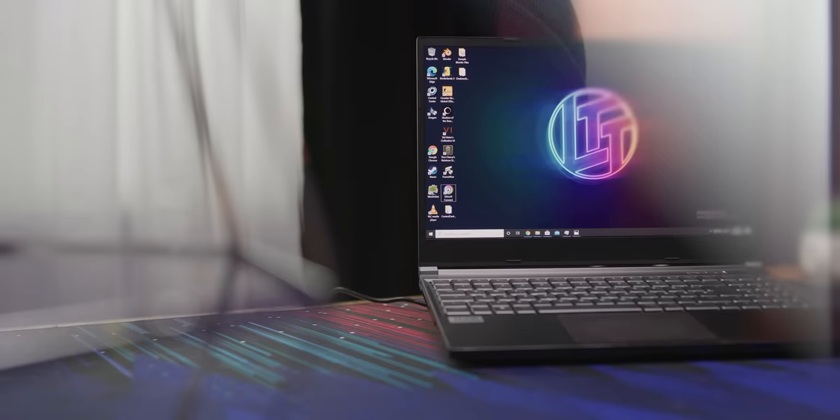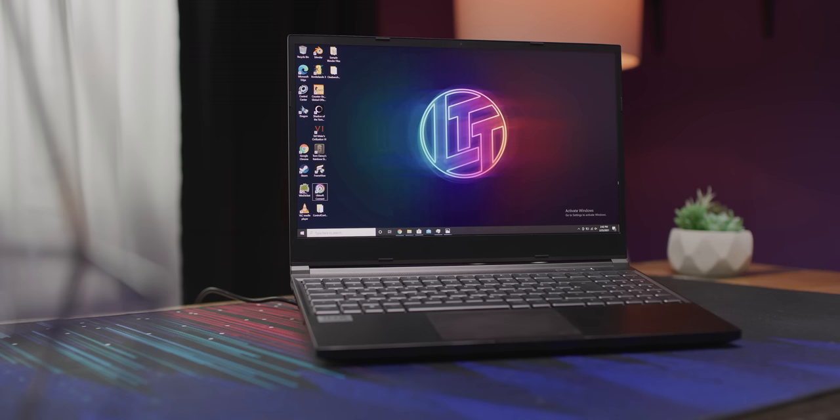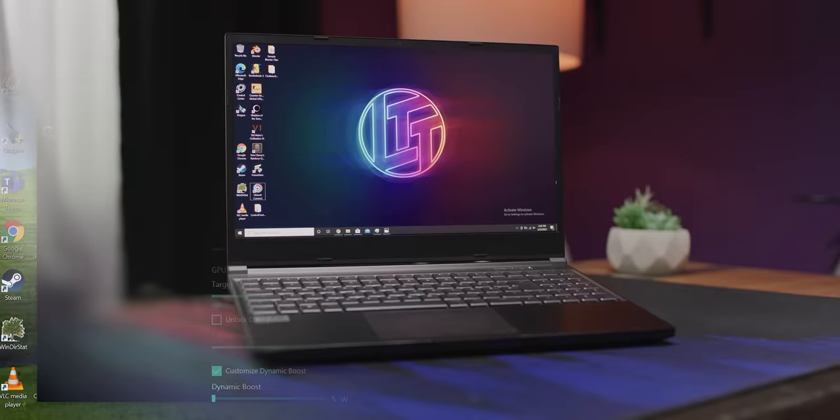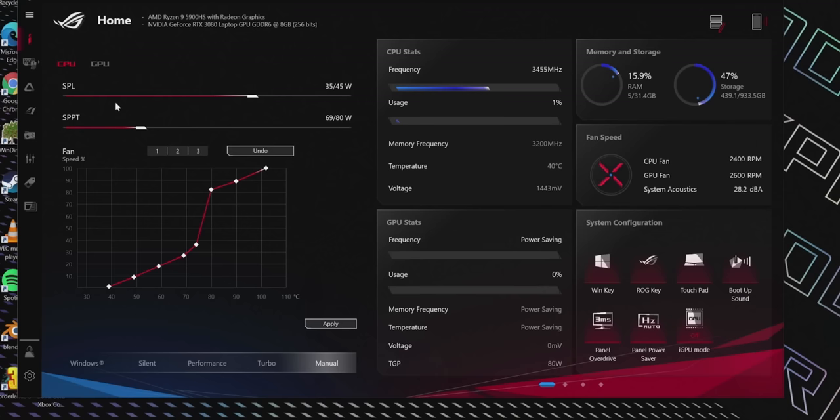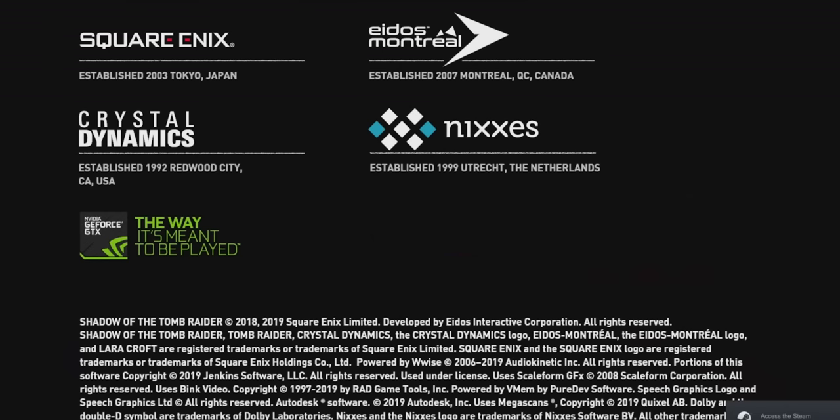Probably the most beautiful thing about the XMG Neo 15 is that after you buy it, XMG doesn't seem to give two hoots what you do with it. So naturally, we started by sliding every one of the dials all the way to the right for a generous 80 watts on the CPU and 135 watts on the GPU. Of course, Asus has some fun sliders too, but the CPU only goes to 45 watts. And the GPU tab turns every game you play into Alt F4 simulator.